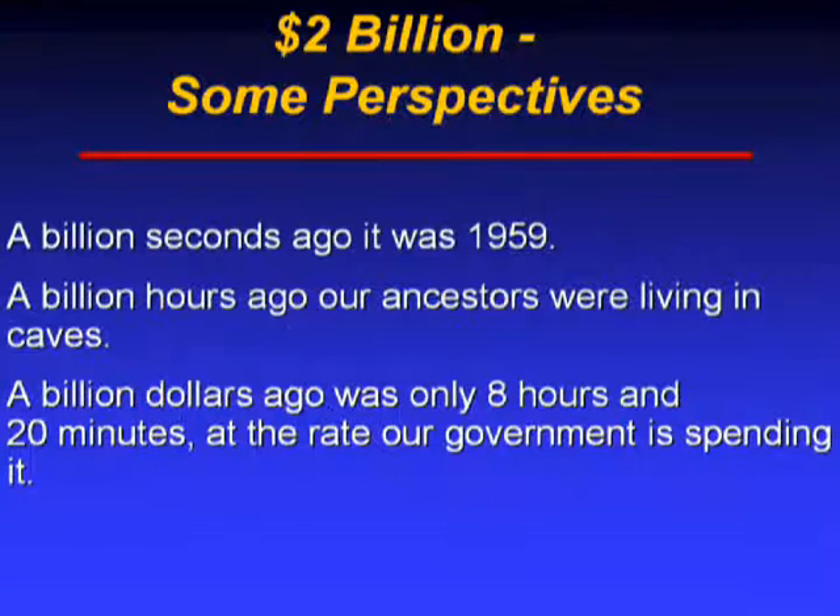In the news today we hear the government spending almost trillions of dollars seemingly on a weekly basis, so this slide provides some perspective on the fact that $2.5 billion is still a lot of money — literally the largest pot of money in the world for funding early-stage technologies. A billion seconds ago it was 1959; a billion hours ago we were all living in caves; and a billion dollars ago was probably about five minutes ago, the way the government's spending it. So $2.5 billion is a lot of money.